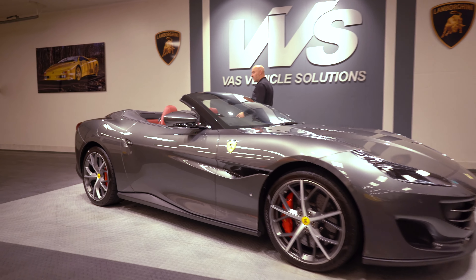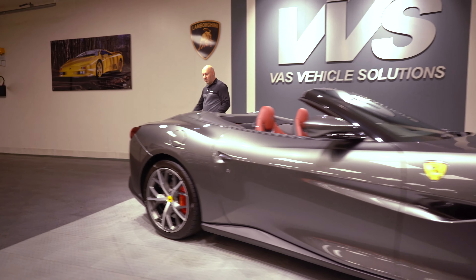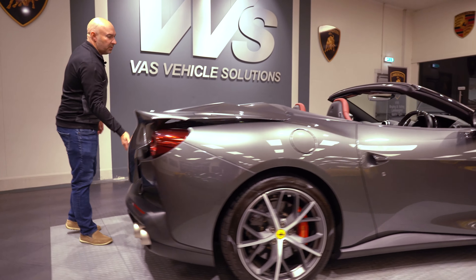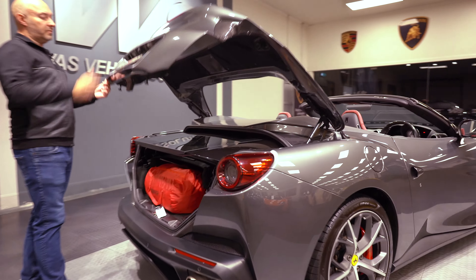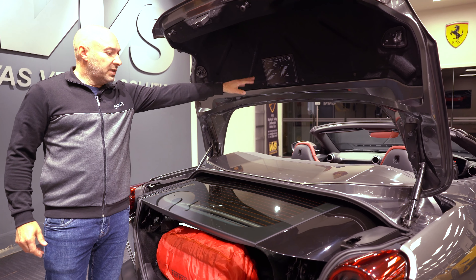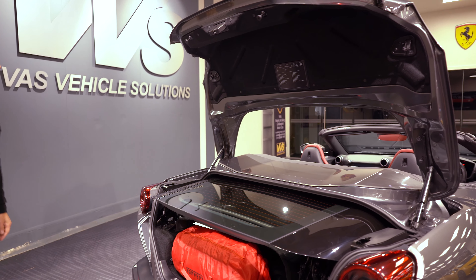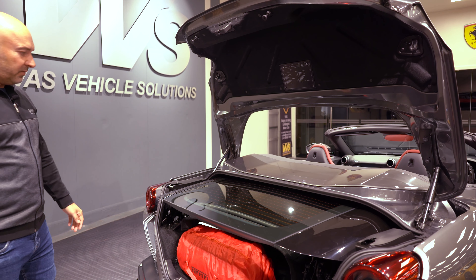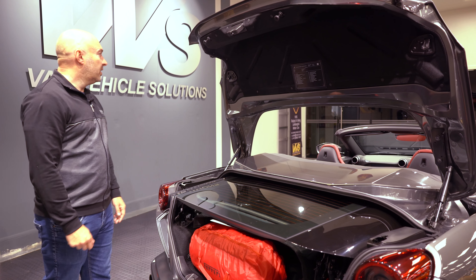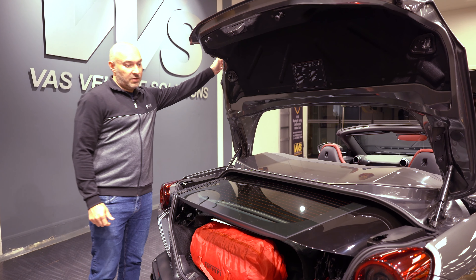The nice thing on Ferraris now is when you get a new Ferrari — this is only a 5,000-mile one — when you open it, it gives you all the detail of the car and all the options on it. Back in the day you'd always be asking what's this one got — carbon fiber hard top roof and so on. It's a really nice car.